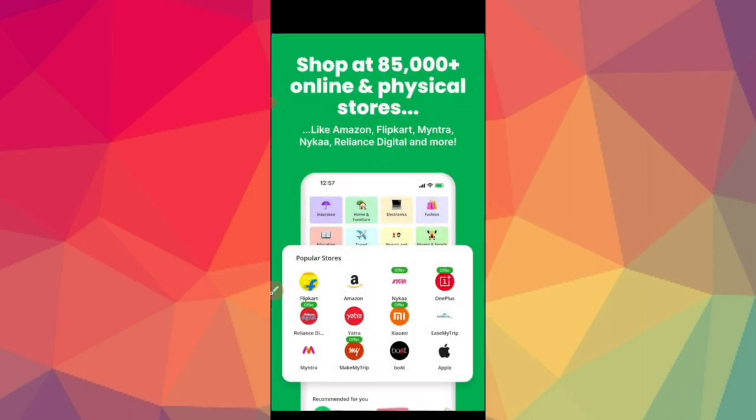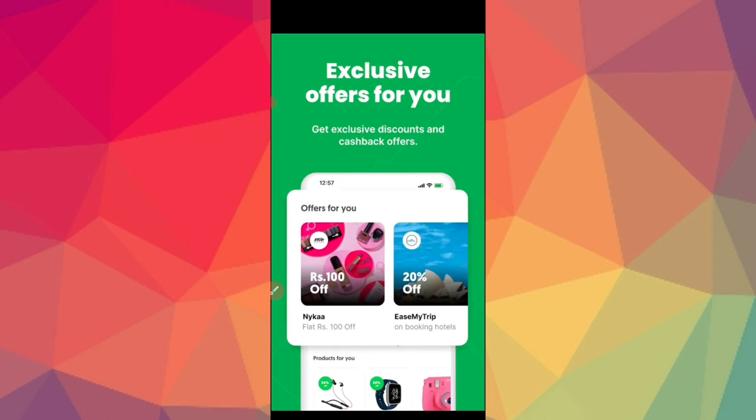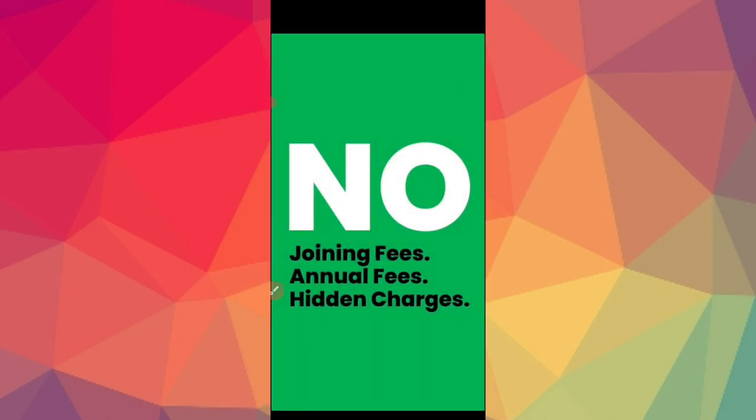You can also use online and physical stores. You can use Amazon, Flipkart, Myntra, Nike, and Reliance Digital — you can use all of them. You can also have store partners tied up to provide services, so it's best to help you and provide exclusive benefits. You can also get special offers. There are no joining fees or annual fees and no hidden charges.